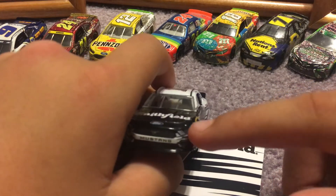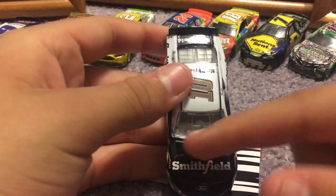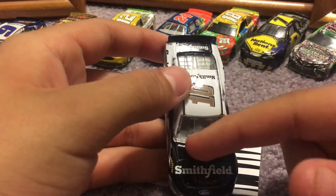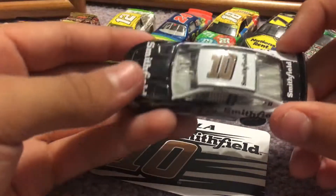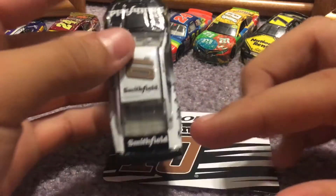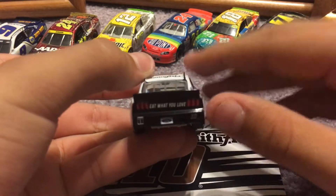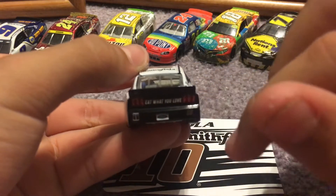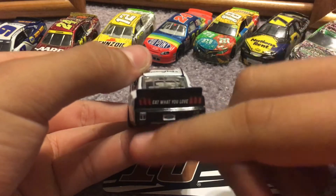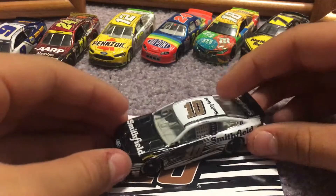We have the white, nice trim right there. Smithfield logo on an all-black hood — obviously missing the banner. Black interior. We've got the 10 right there, Smithfield, and Smithfield again on the deck lid. In the back it says 'eat what you love' — probably referring to bacon. We have the Ford license plate, Mobile One, the 10, and a black spoiler. That's going to do it for the car.